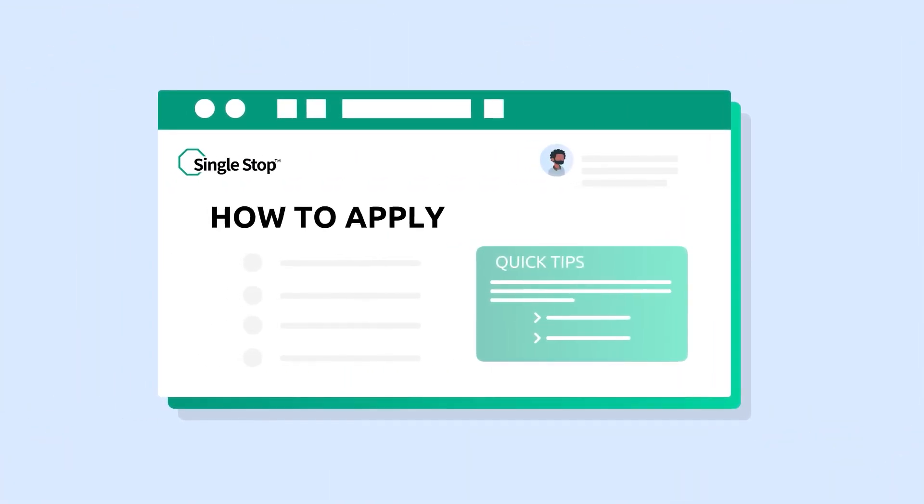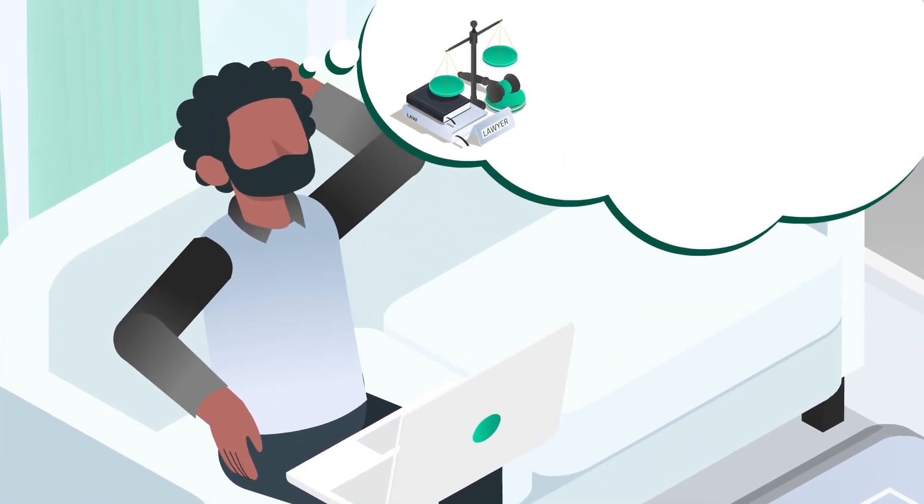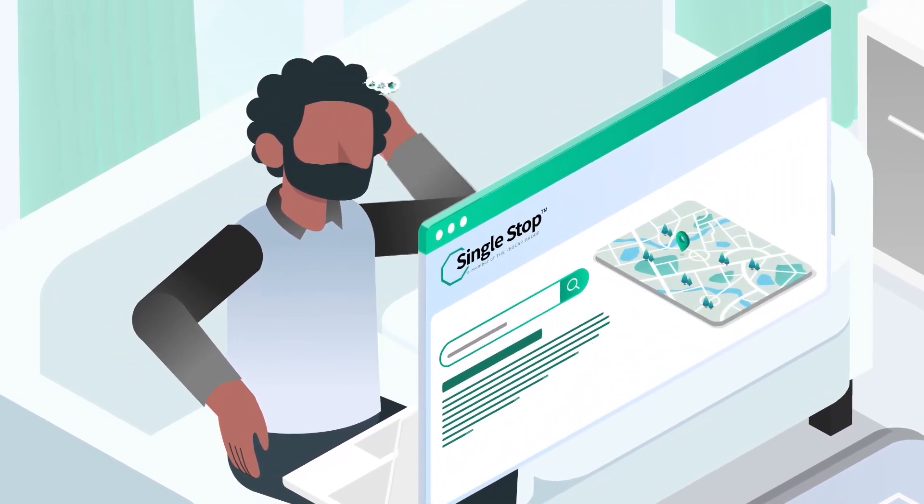Then, we guide your clients through the next steps of applying for each eligible benefit and provide information about community-based programs in their area that can provide additional assistance.